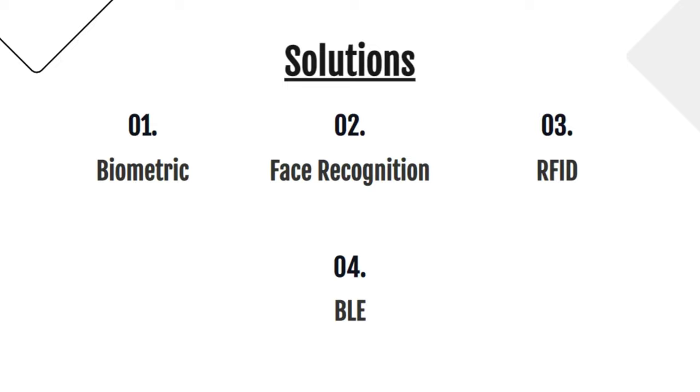On the other hand, RFID systems are costly and highly expensive since they require specialized software. Another issue with RFID is its small range. Because of its low power consumption and its economical nature compared to other technologies, we will go with BLE.